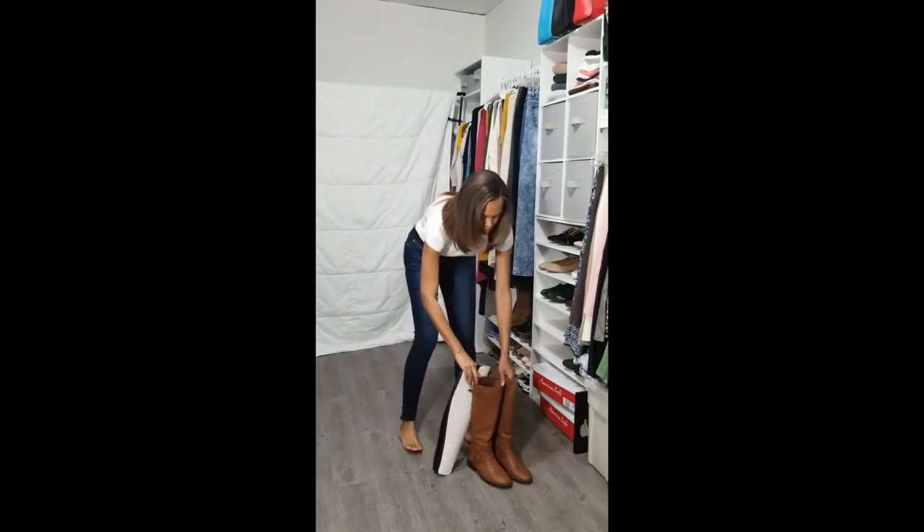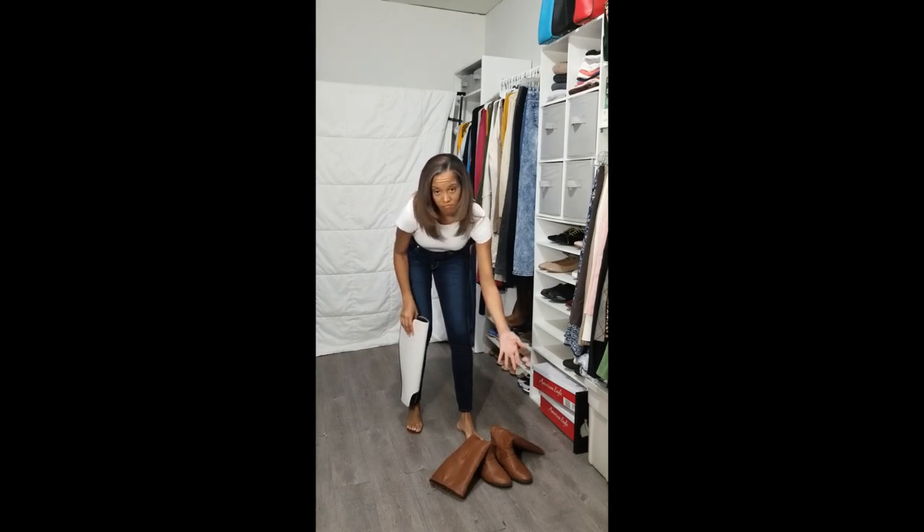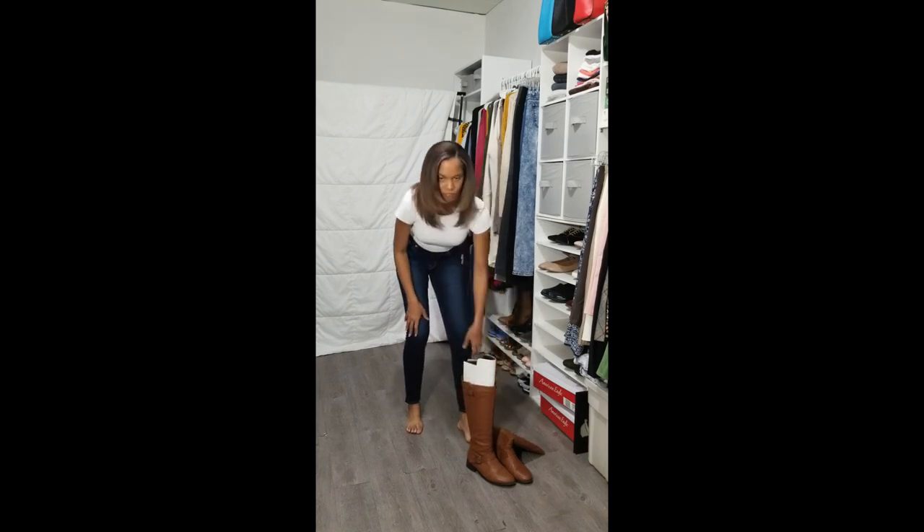Ever have this problem? It can crease your leather boots and ruin them. Always keep your boot forms stored in your boots. And if you don't have any boot forms, the cardboard from the inside of a paper towel roll or a gift wrap roll works well too.